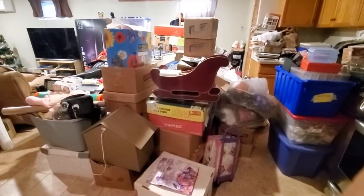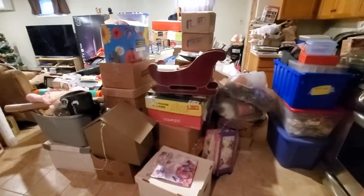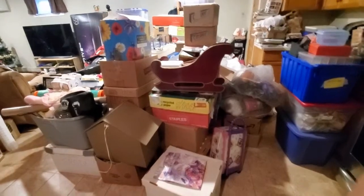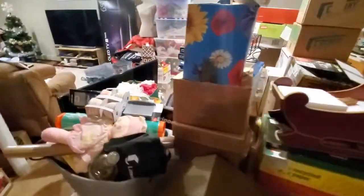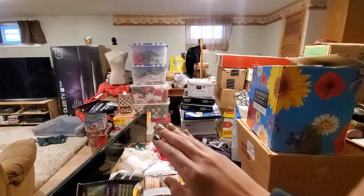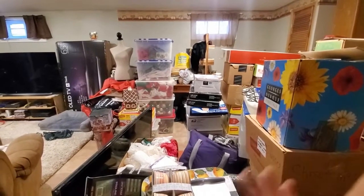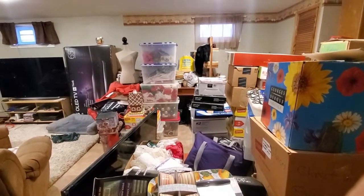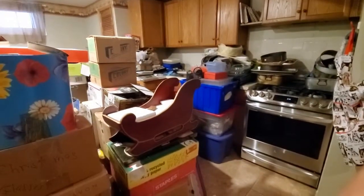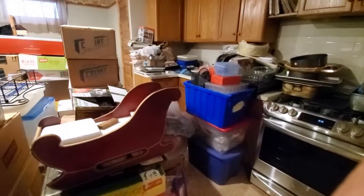Here I am in the basement again. As you can tell, none of this stuff has been looked through yet. If you watch my Thanksgiving break video, I just don't want to look through it. And then back there is all Christmas decorations from the old house that I should look through. We're probably not going to use those decorations this year though. I'm also down here to bring up plates and dishes and things that we need for tomorrow and Wednesday.